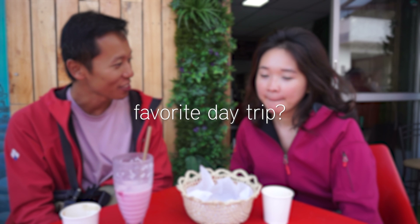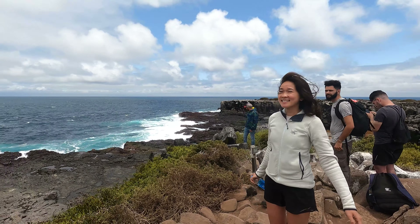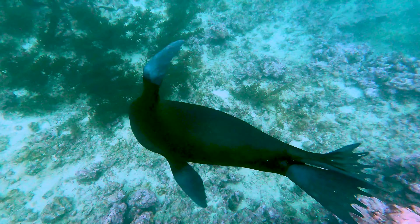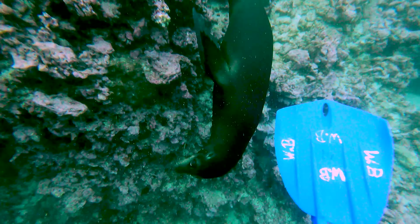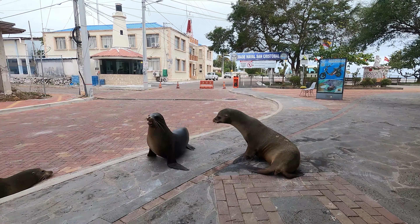Favorite day trip: Española for one of us, Los Tunneles for the other. Every day trip here is fantastic — there's so much guaranteed wildlife. Every trip, sea lions 120%. There are so many sea lions that there's just too much footage of them — on the road, on the bench, on the boats. They even toppled over someone's kayak while sleeping in the middle of the night.